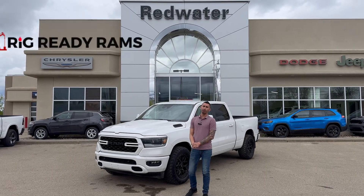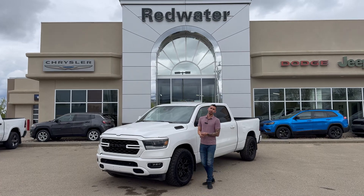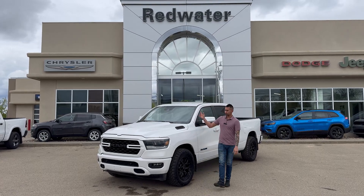Hey guys, Adrian back with Redwater Dodge, the home of Rig Ready Rams, Rig Ready Approves, and Rig Ready Used — Alberta's largest pre-owned inventory. Adding to that is this 2022...